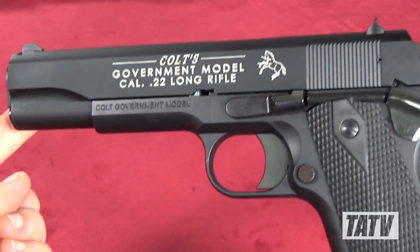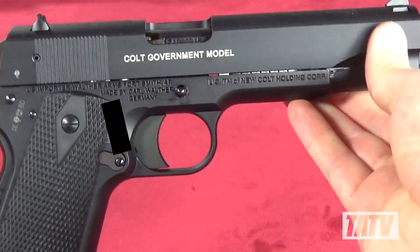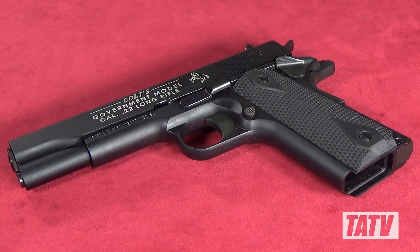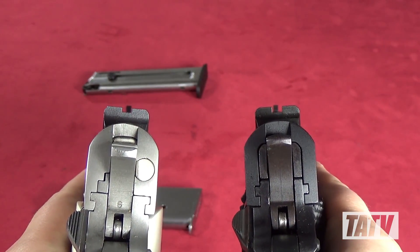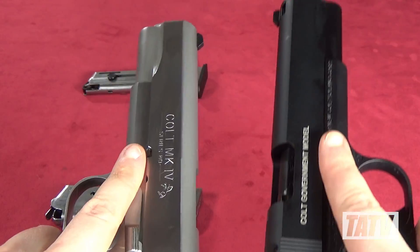Nearly identical to its .45 caliber big brother in every way, the Government looks, feels, and operates just like the real deal. Measuring in at 8.6 inches overall, the Government is an all metal design weighing 36 ounces empty. Built with a zinc alloy frame and aluminum slide, it's noticeably lighter than my .45, but still has enough heft to function as a decent, low cost trainer.